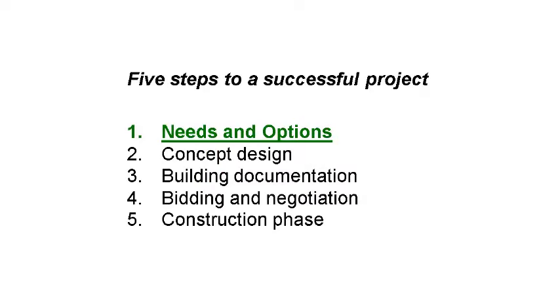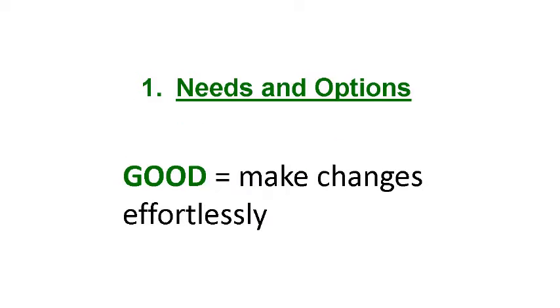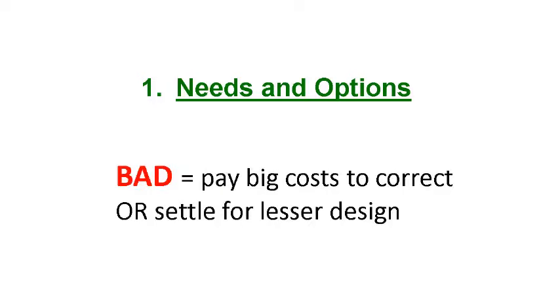There are five points during the process of a project where you have the opportunity to make changes. The first one is the needs and options review, the second is the concept design, third is the building documentation, after that bidding and negotiation, and finally the construction phase. If you discover better options early on, you can make the changes effortlessly. Make your discoveries late and you pay exponentially more, or worse, live in a house where you settled for a lesser option.